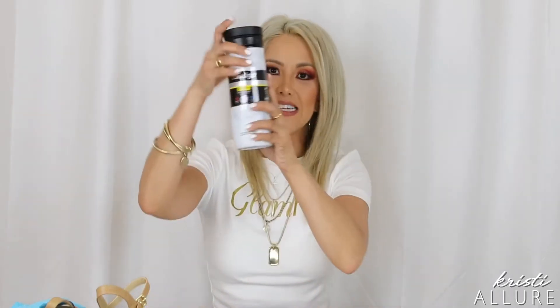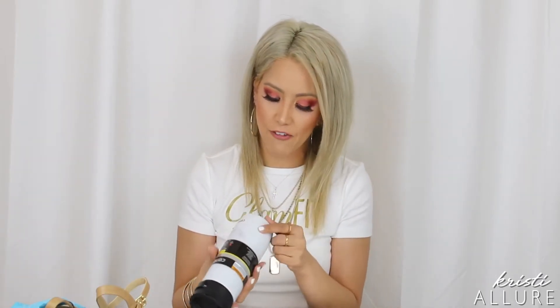Then I found this Contigo Couture Collection spill-proof travel mug. It can be used hot or cold — five hours hot or 12 hours cold. It's 14 ounces and it's marble. I've been looking for a marble one at Target — it was like $15, and even Walmart was $15. At Ross it was $9.99. So now adding everything up — four shirts, a pair of wedges, a pair of flip-flops, and a marble travel mug — we're at $62.94.